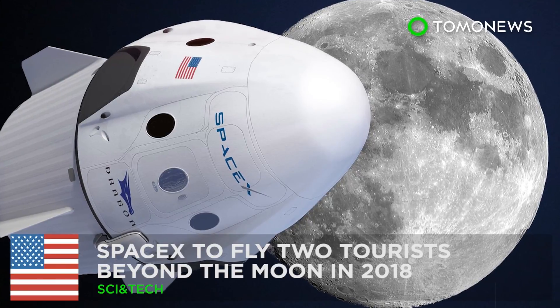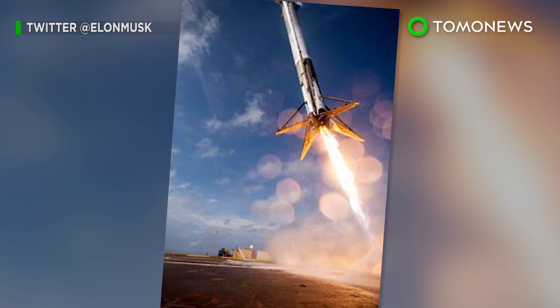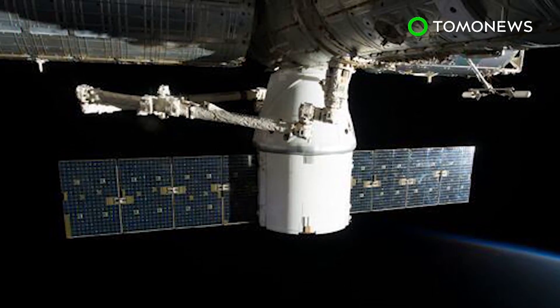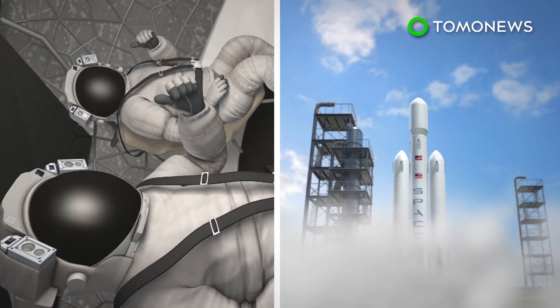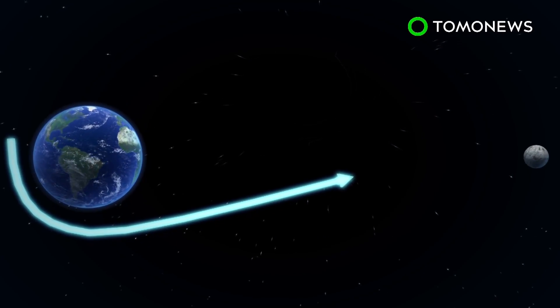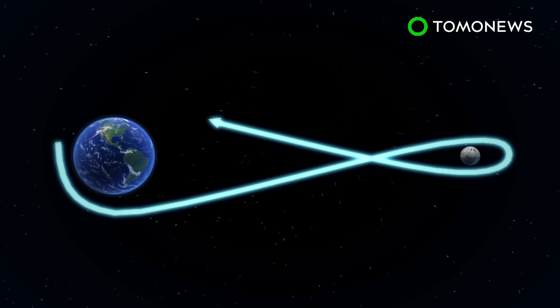SpaceX announced bold plans to next year fly two paying passengers around the moon, using technology that's still in development. In 2018, SpaceX hopes to fly two private citizens deeper into space than any human has journeyed previously. The two travelers will trek some 400,000 miles around and beyond the moon during the seven-day mission, before looping back to Earth.